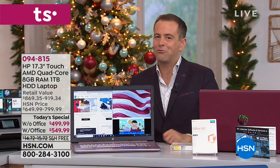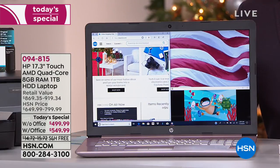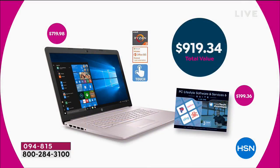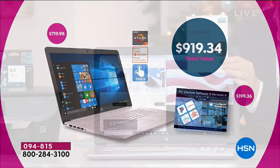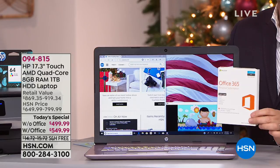The price is really the driver here. We're at $499. Compare that to the retail value: $499 versus $919. You can choose without Microsoft Office or with Microsoft Office. If you go for Office, you'll get things like Word, Excel, and PowerPoint which so many of us use on a daily basis. We've never in our entire 41 going on 42 year history had an offer as strong as this.